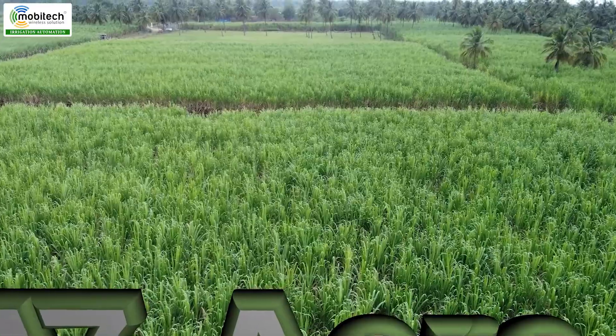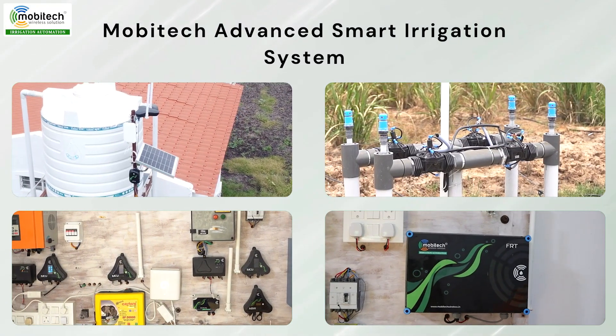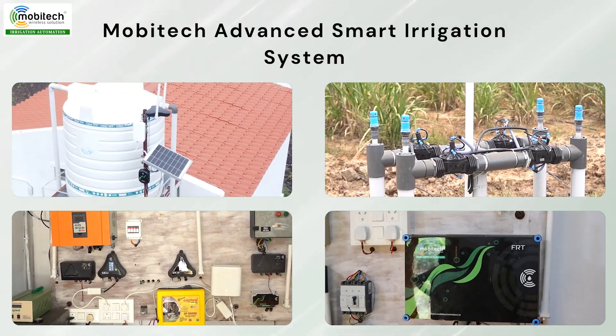This is the automation of day 1. This is the one that is done without any other water.